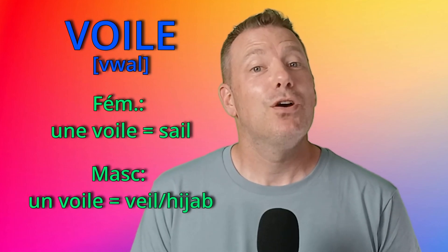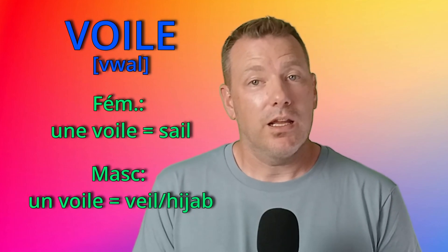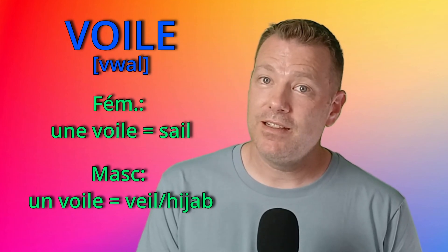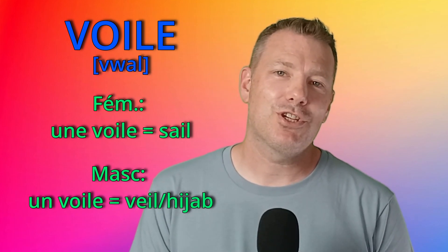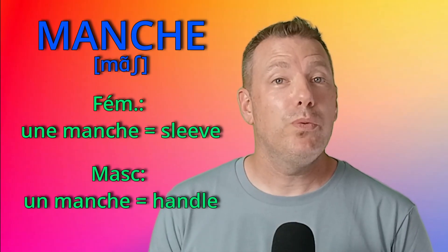Numéro 7: voile. Une voile is a sail on a ship. And un voile is a veil — and that's how the hijab is called in French. Par exemple, elle porte le voile.